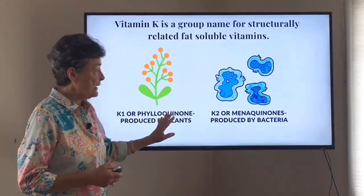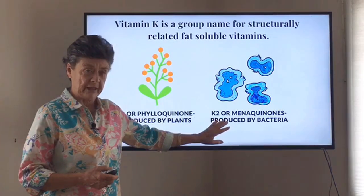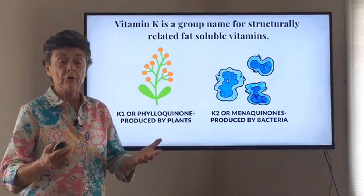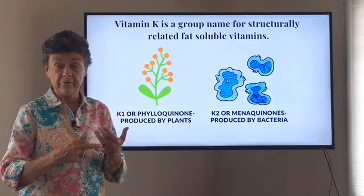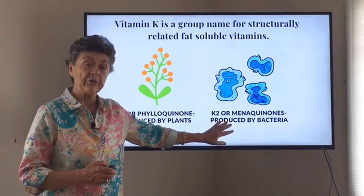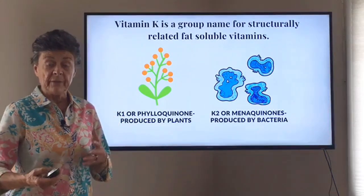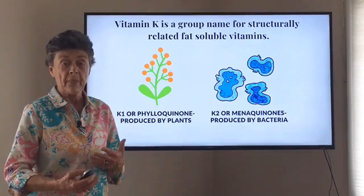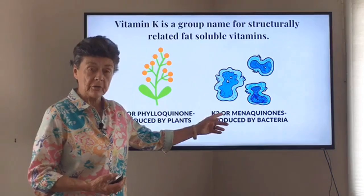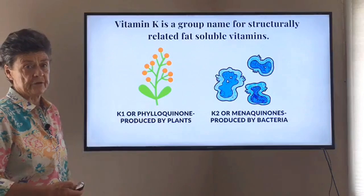So that's K1, and then there's K2. K2 is another family of vitamin K, and you commonly hear MK4 and MK7 — these are types of K2. K2 is produced by bacteria. When we ferment certain foods, the bacteria produce K2. That's why most good sources of K2 are fermented foods, whereas the good sources of K1 are plant sources.